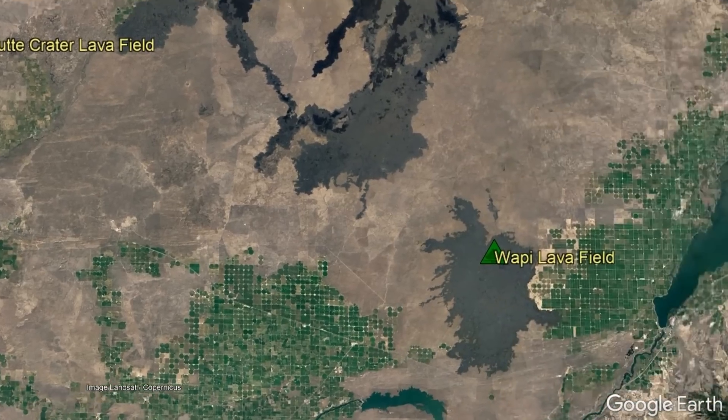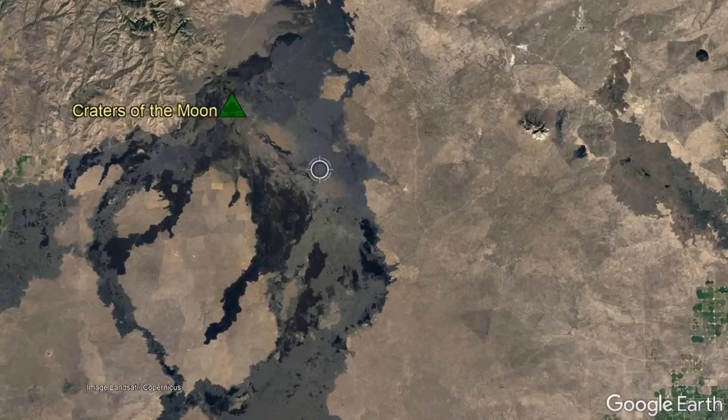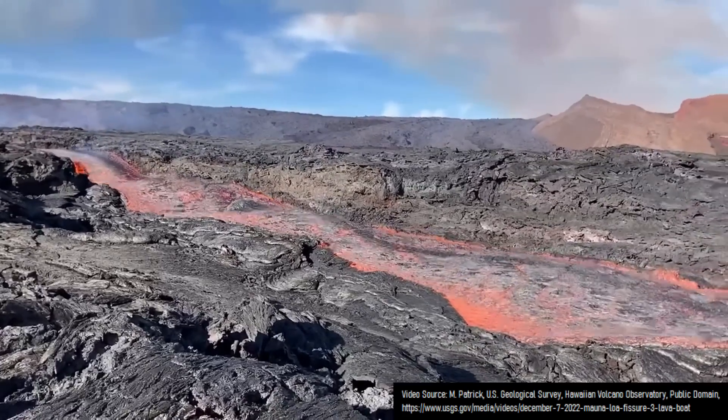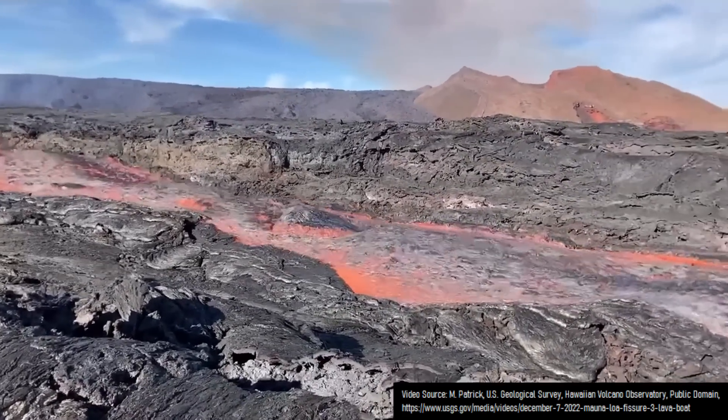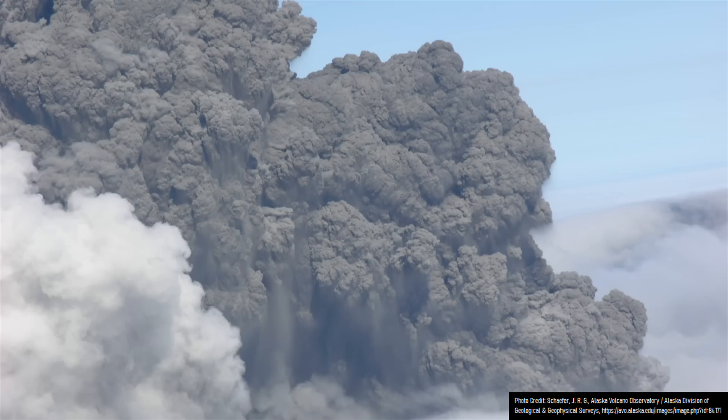These volcanoes are all quite prominent from satellite, as all four consist of vast dark black lava fields of a basaltic composition. Although these lava fields are typically associated with large volume effusive eruptions like seen at Mauna Loa, eruptions in Idaho can also have explosive components to them.